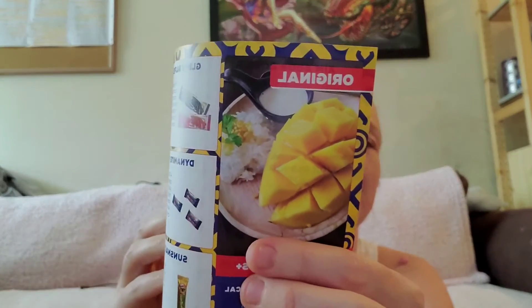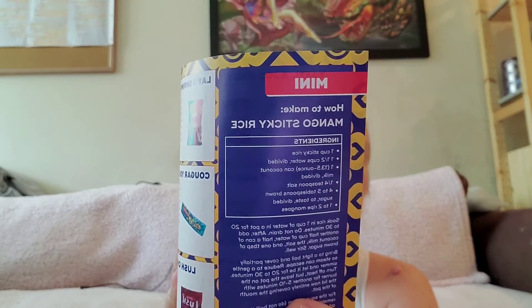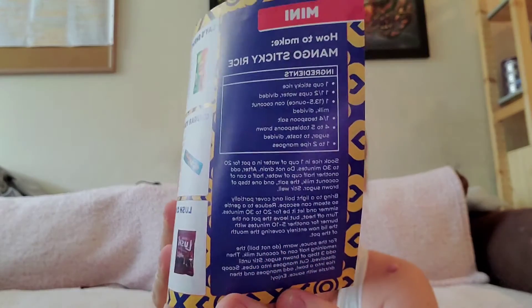They always have a recipe on the little card. The recipe this month is for mango sticky rice. I'm a big mango fan but maybe I will try it one day.